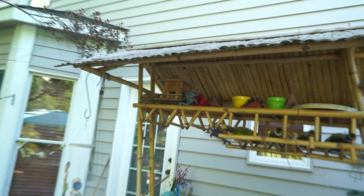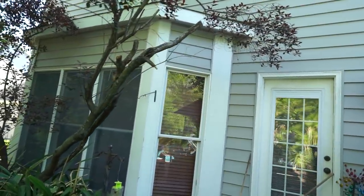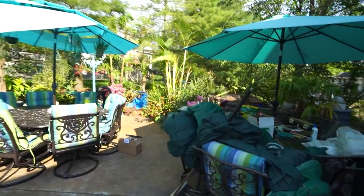Just yesterday the robins fledged, but they left the nest and then came back for a feeding. One of the babies is still over here, I believe. Yep, here it is. Hello. Don't worry, I'm not going to get too close to you.